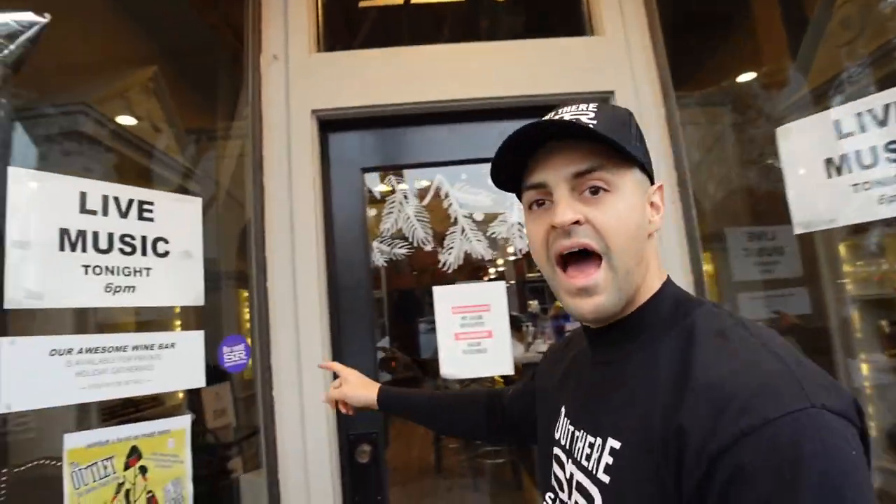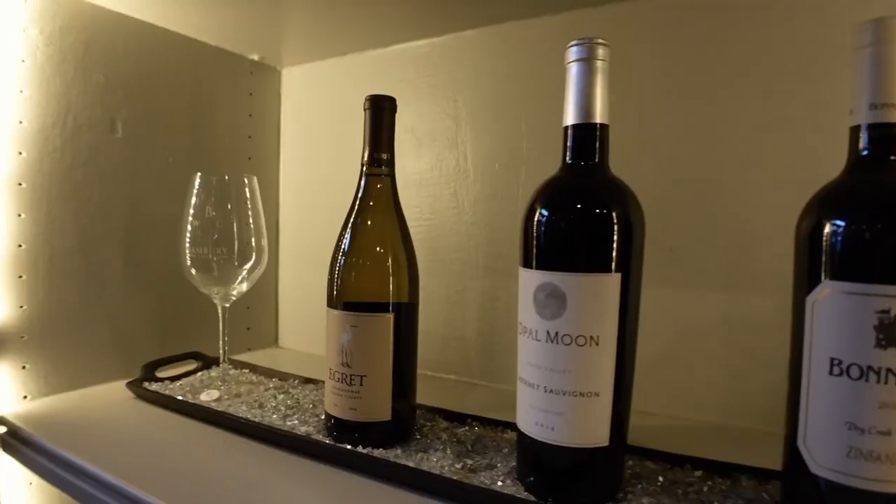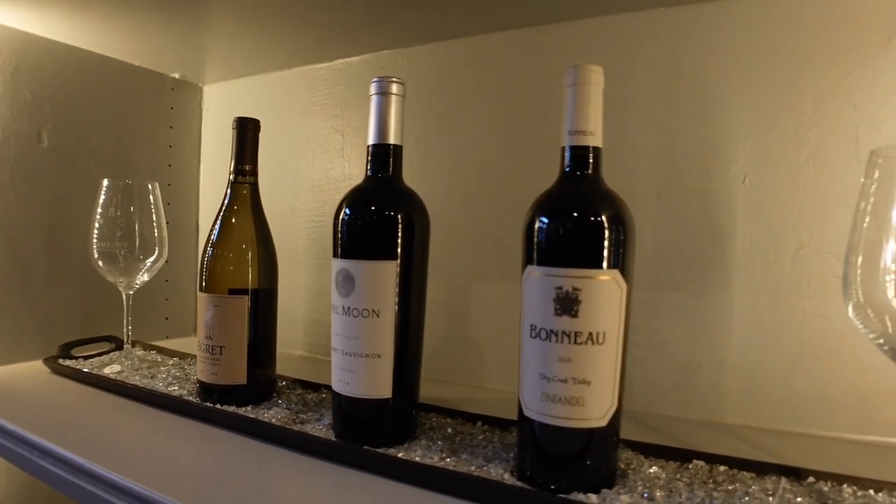Santa Rosa is known for its beer, but you can also wine taste right here on Ford Street at Ford Street Cellars. If you mention Out There Santa Rosa, you can get two-for-one tasting, so make sure you stop by and mention Out There Santa Rosa.